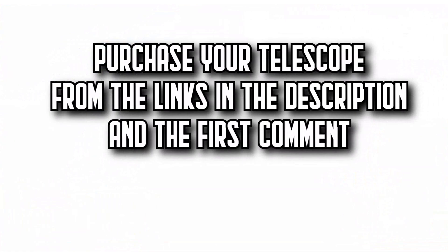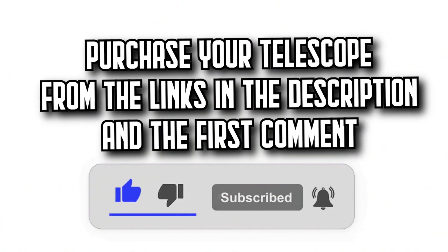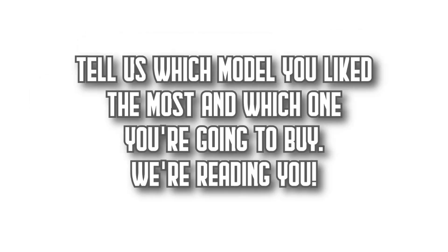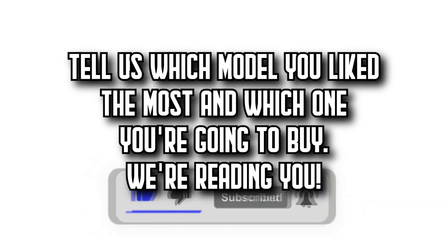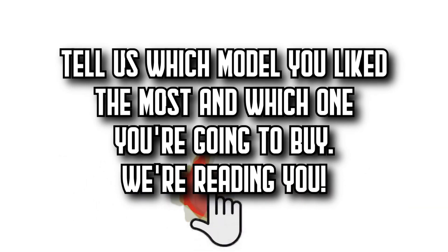Remember that you'll find all the purchase links in the description and the first comment. Let us know which model you like the most and which one you're going to buy. Subscribe to DecidaZone to watch more videos about the best products on Amazon, give it a thumbs up, and share this video with your friends. Until next time.